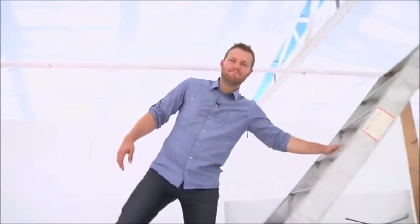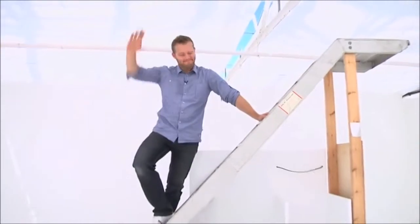Thank you for watching, and next time I'm gonna reveal to you what I use this for. Bye-bye.